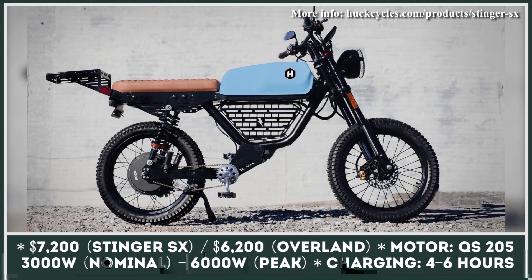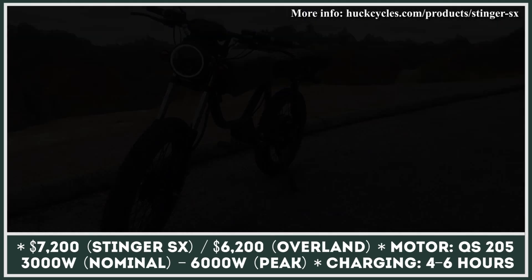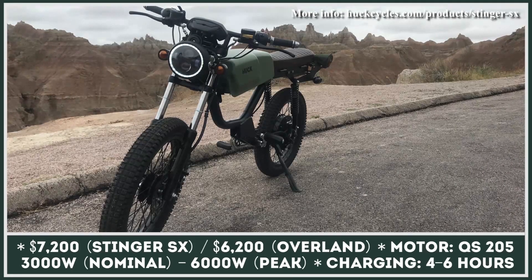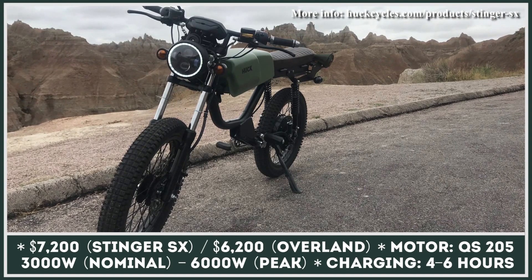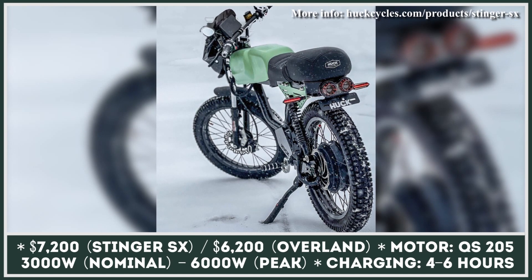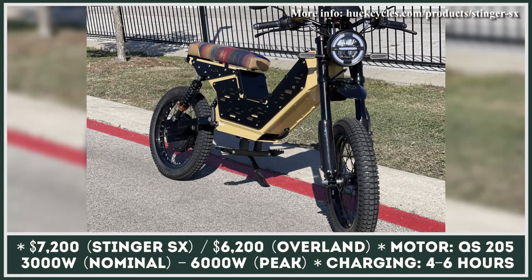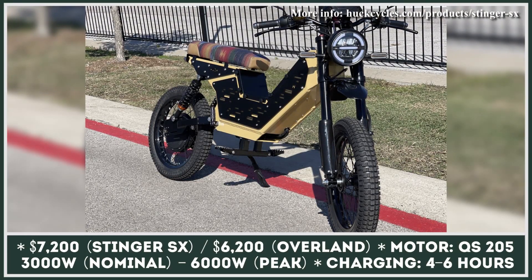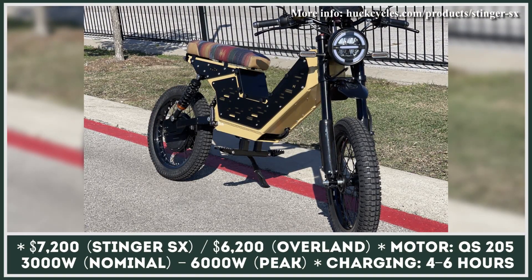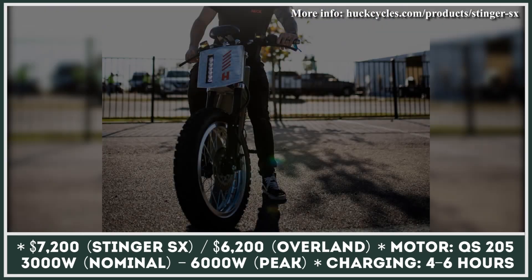Last year, Huck Cycles, a North Carolina-based manufacturer of electric two-wheelers, managed to win over the hearts of hundreds of EV enthusiasts by unveiling their first electric moped called the Huck Cycles Rebel. This retro-inspired model proved that e-mopeds could be both powerful and stylish. This year, they've announced two upcoming models: Overland and Stinger SX.